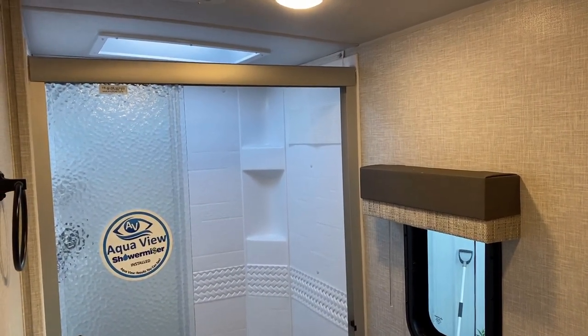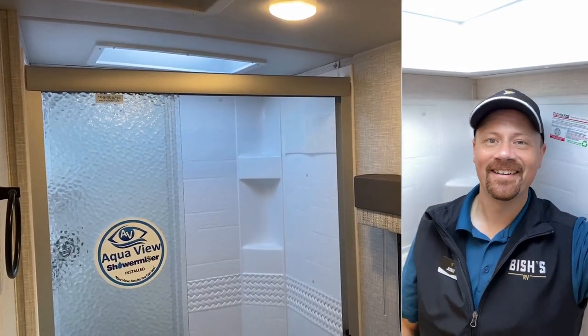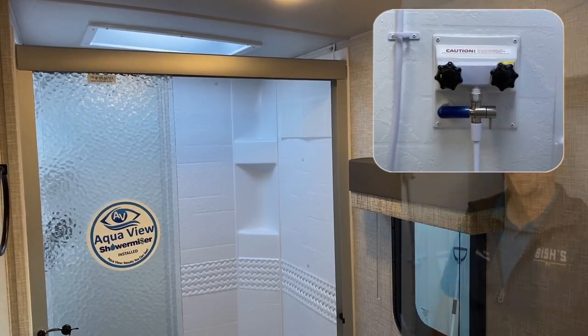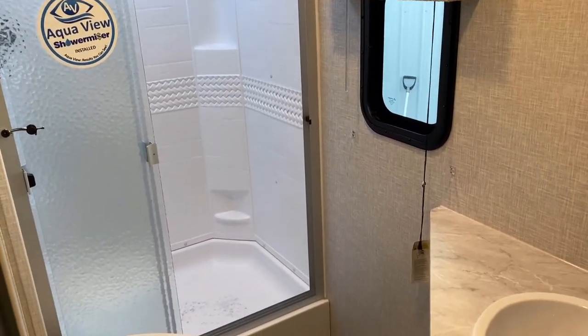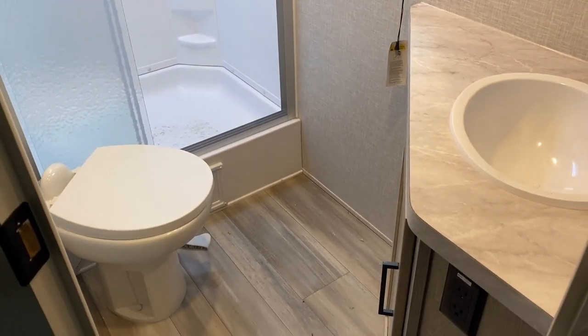With the 6.5-foot sidewall, normally my head would have to be in the skylight, but with the vault it's just enough that even with my hat and shoes I don't have to duck. This has a handy Aquaview shower miser — a little water saver system. I think we've pretty much got this one covered; I'm going to get her closed up and we're going to take a look at it in road mode.